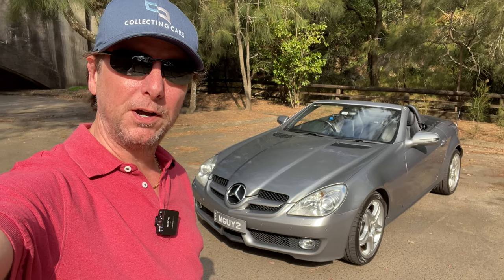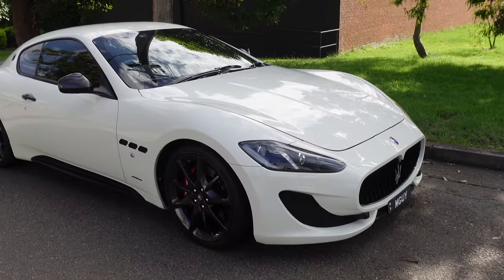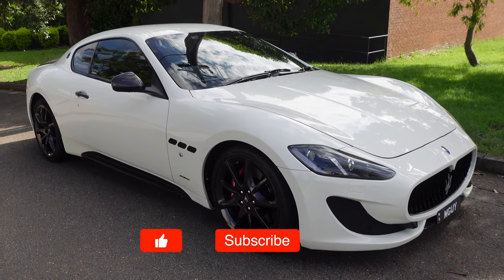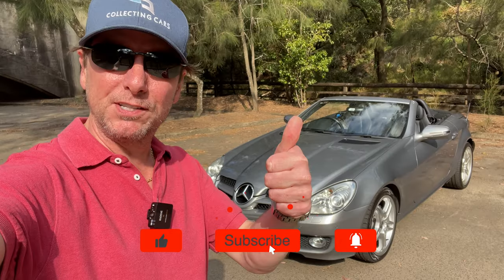And if you like this kind of content with my own cars — this beautiful little SLK 350, a Maserati Gran Turismo from 2013, and a cute little MG Midget from 1970 — it would be great to have you as a subscriber.